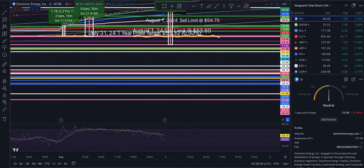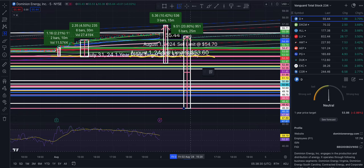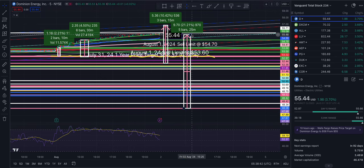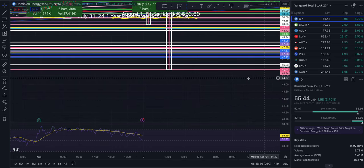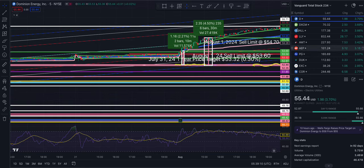Dollar cost averaging does work on quality stocks, but you have to be able to weather the storm and not have to touch the money — it's long-term money. I have shares at 45.74 as well. If I sold at today's price of 55.44 that would be a 21% return, but I'm going to go for four standard deviations. If I get knocked out, so be it. My goal is to hit up there and then keep this longer term. Have a great trading day.